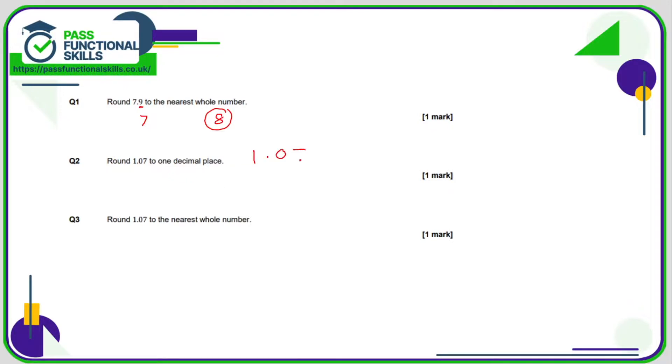1.07 to 1 decimal place means we need to look at the value of the second decimal place. This number is greater than 5, so this column here will move up 1, so that will become 1.1.